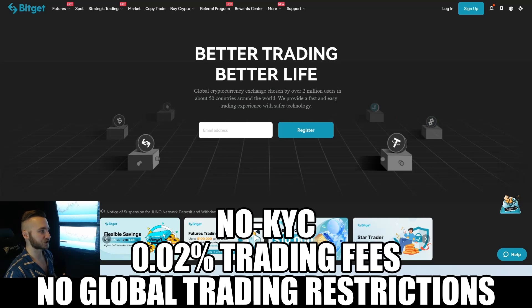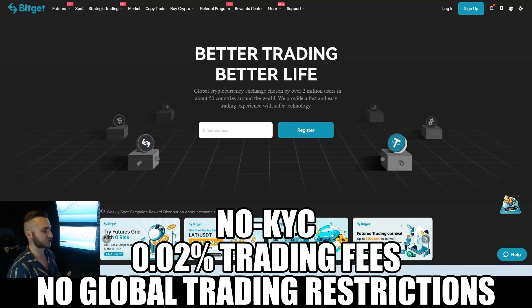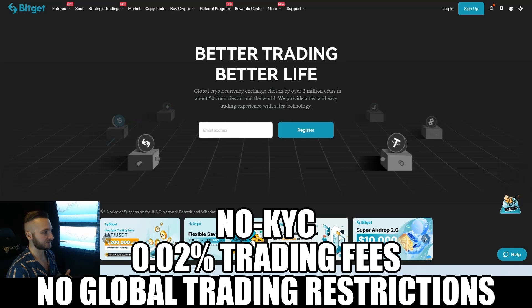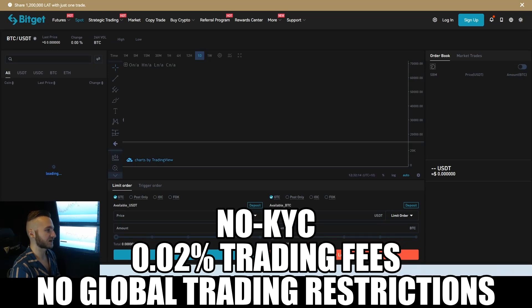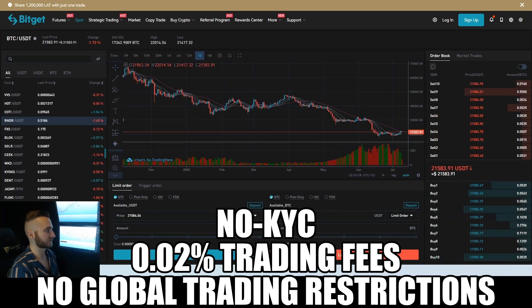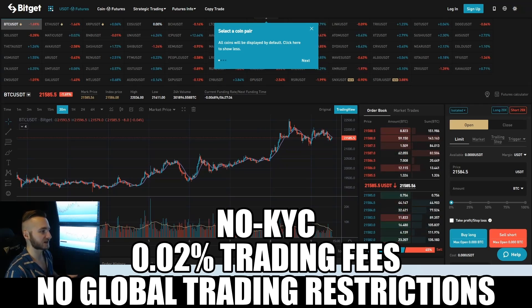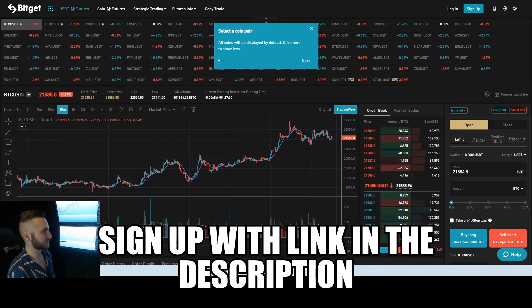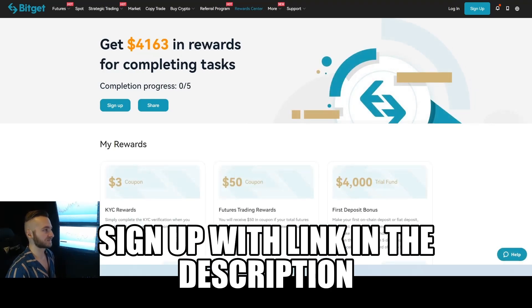There are no global restrictions on who can use BitGet — anyone from anywhere can sign up and get access to all tools, whether futures or spot. If you're in America and can't access Binance Global, BitGet has 250 different spot trading pairs. If you're in Australia and can't trade futures, you can do it on BitGet. Sign up with the link below to access the reward center and earn up to $4,000 in rewards by completing five tasks.